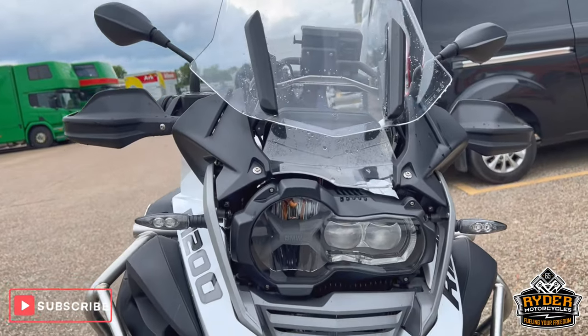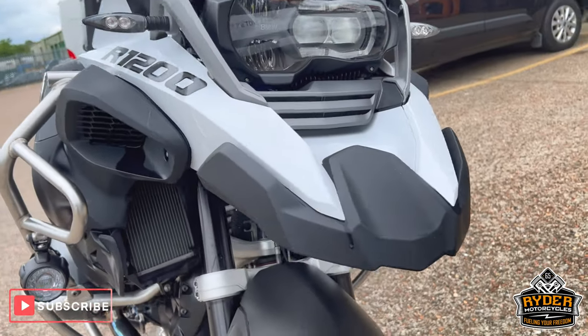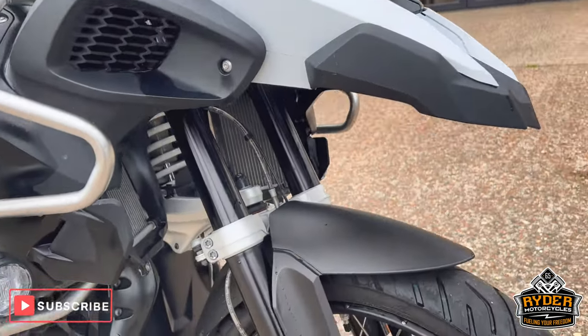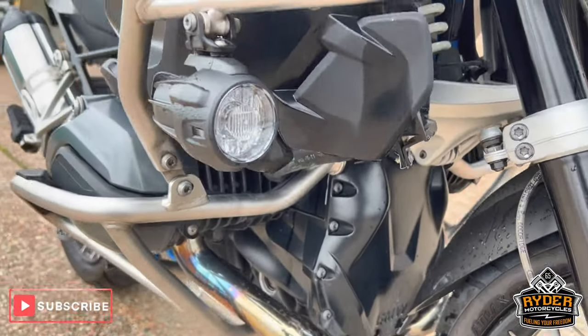Nice clear screen, headlights are nice, all the beaks are in nice condition, there's all the fork legs and the front wheel — the callipers are nice.